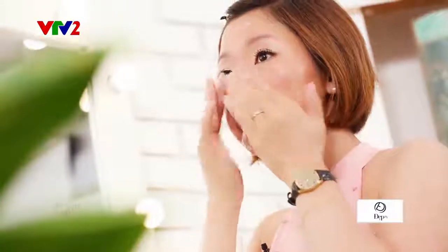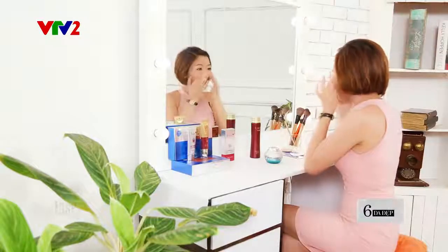Mát xa nhẹ nhàng để các dưỡng chất được thẩm thấu vào da tốt hơn. Với các bạn lười dùng kem dưỡng thì có thể dùng mặt nạ cấp khoáng thay thế, da cũng sẽ cực kỳ cấp ẩm ngay lập tức và da của các bạn cũng sẽ căng bóng, mịn màng hơn.